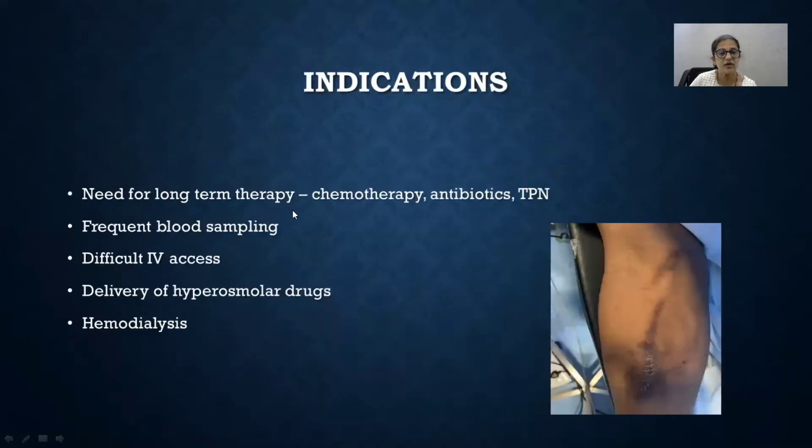Why do we need long-term access? You need to give drugs for the long term — for example, antibiotics, antifungals, chemotherapy, or total parenteral nutrition. The lines can also be used for frequent blood sampling, when IV access is difficult, or for delivery of hyperosmolar drugs.